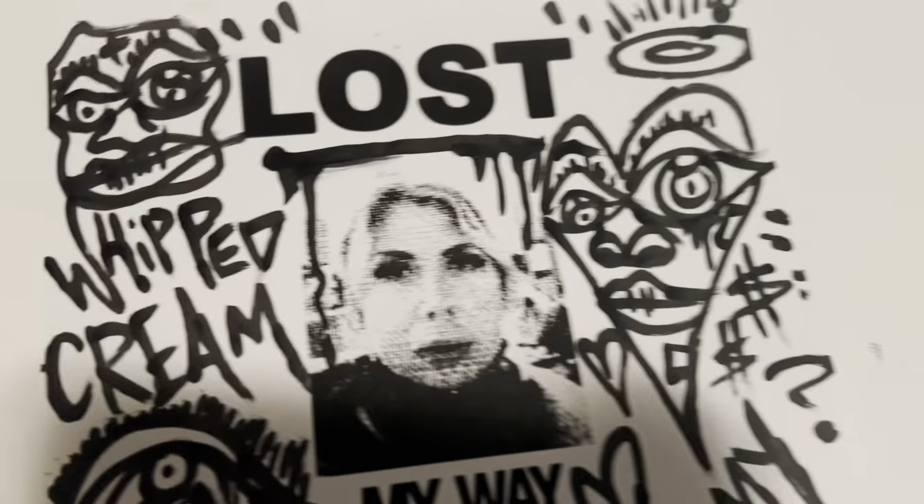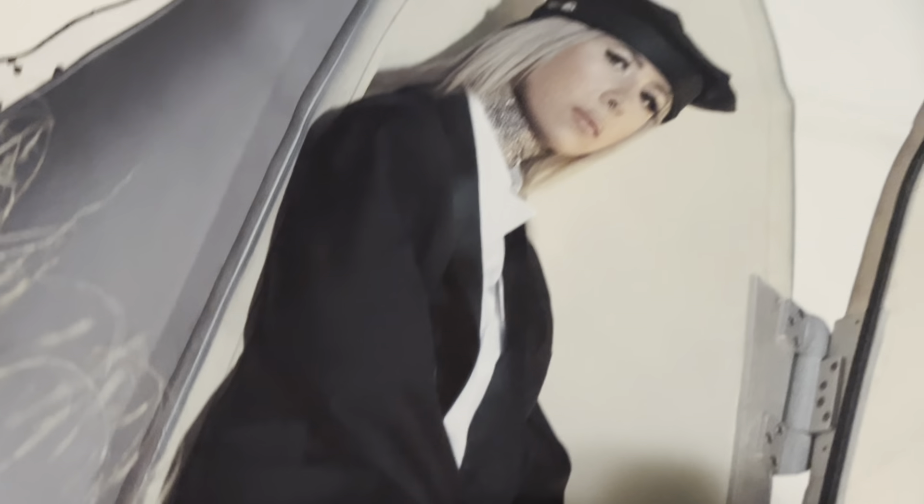I also got sent this Whipped Cream bandana, which is super cool. It's got a soft, stretchy texture — I rocked it as a bandana. On the other side it's a photo of Whipped Cream, the legendary producer DJ herself. Pretty cool.